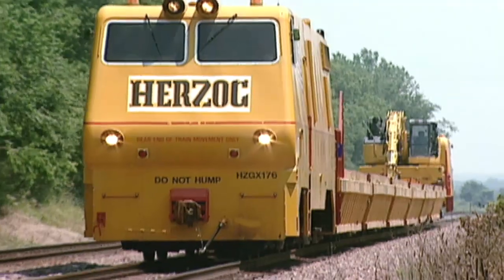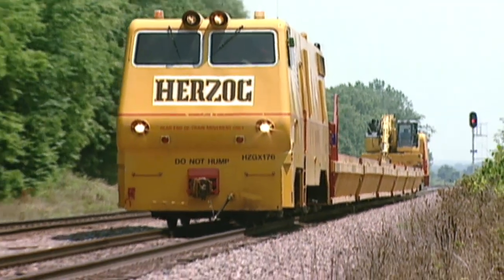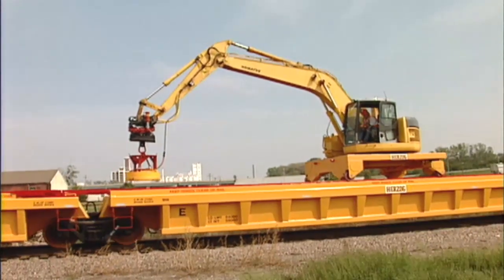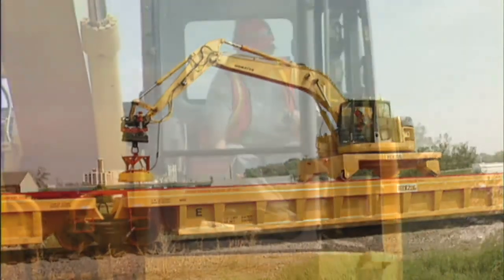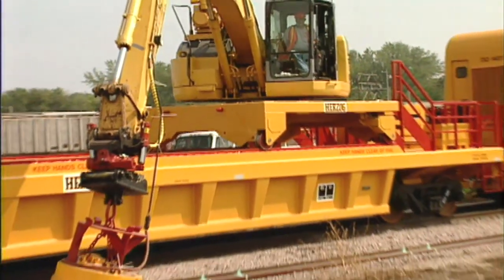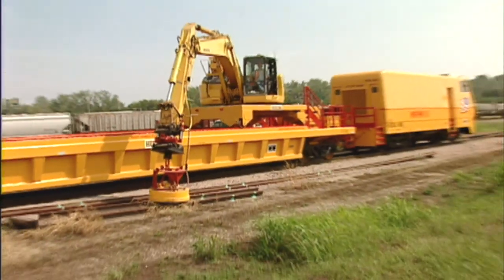Multiple onboard quick-connect tools change out in minutes. Remote control operation keeps production on track and on time. And MPM's rototilt articulating head and 27-foot reach from track center help it perform other available maintenance solutions.